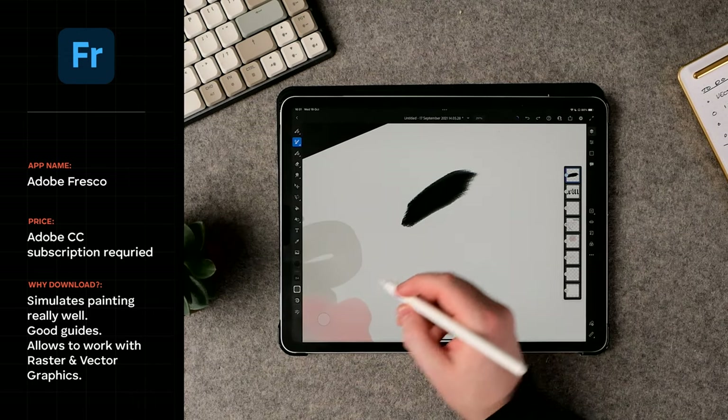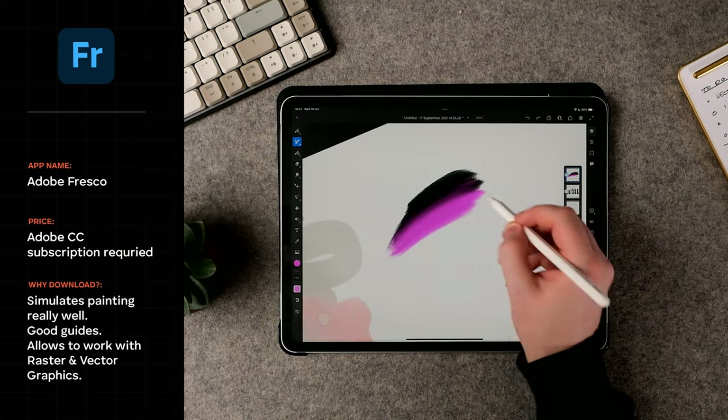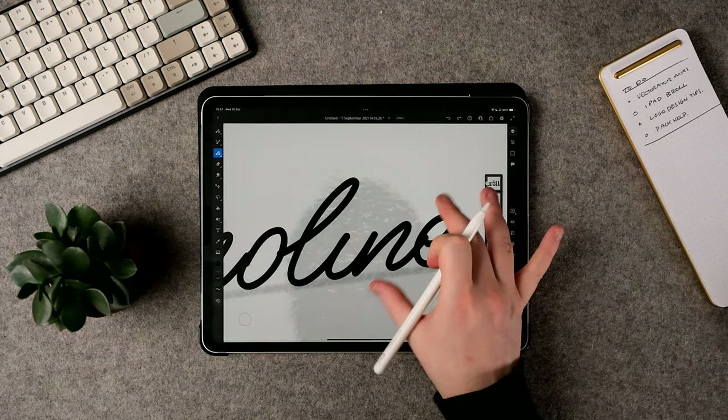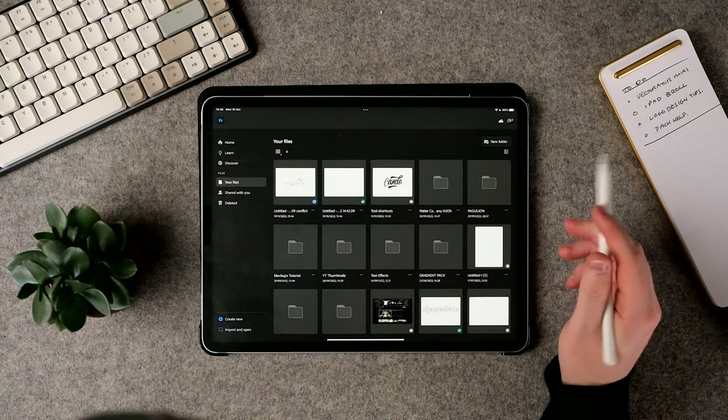The next app is Adobe Fresco. Fresco was made to be a competitor to Procreate, and Adobe has definitely not disappointed. Fresco is an app for illustrators with a few features no other app has. The first is vector drawing — vector drawing is different from bitmap drawing because you get sharper lines and infinite scalability, whereas bitmap apps like Procreate can't achieve this. Fresco lets you have both normal bitmap layers and vector layers, so you can work seamlessly with Photoshop and Illustrator on desktop and iPad.